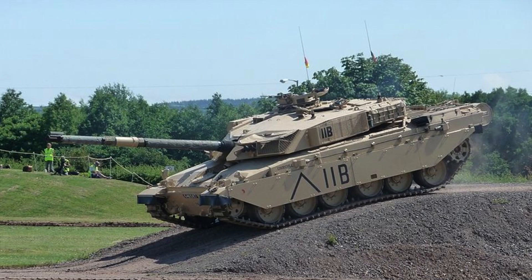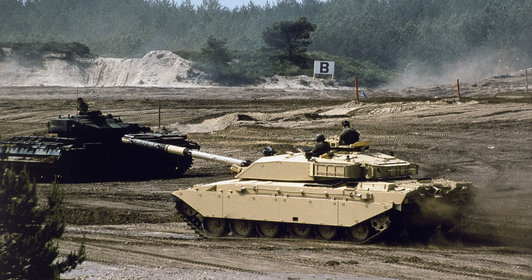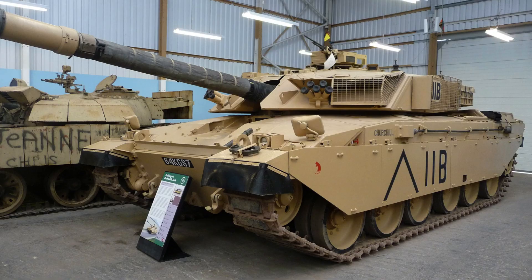The Challenger 1 main battle tank introduced significant improvements in protection compared to its predecessor, the Chieftain. Its hull features a welded construction and incorporates Chobham composite armour, which is a combination of steel and ceramics. This advanced armour composition provides a considerably higher level of protection compared to traditional monolithic steel armour, and its effectiveness was demonstrated by its subsequent adoption by the American M1 Abrams tank.